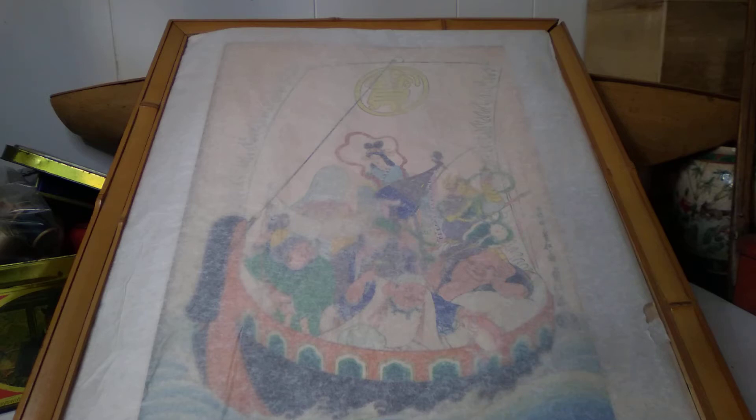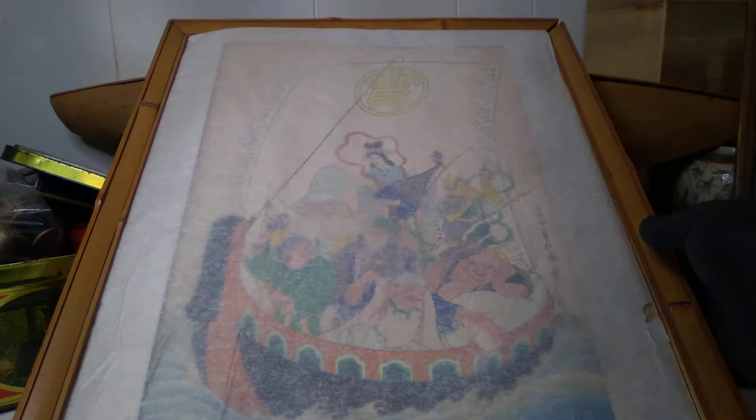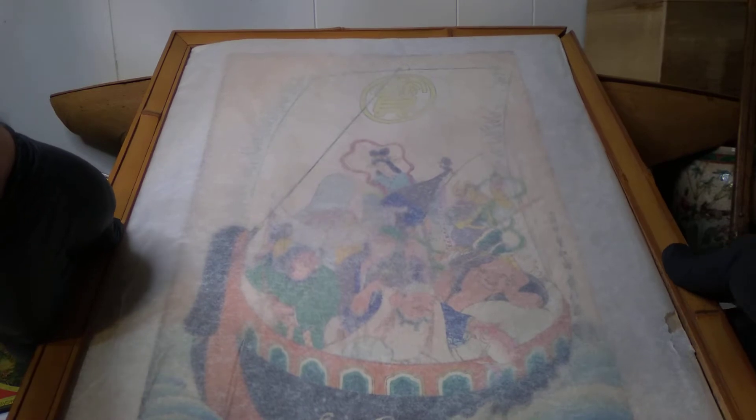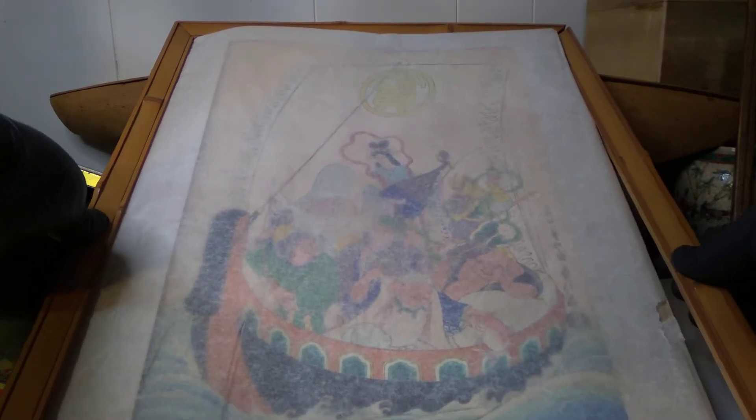All right everybody, this is Austin at the Best I Can Afford Antiques channel. I'm hoping that what I've got under this paper right here is a genuine Japanese woodblock print. The frame is about falling apart, so I'm going to see what we see.